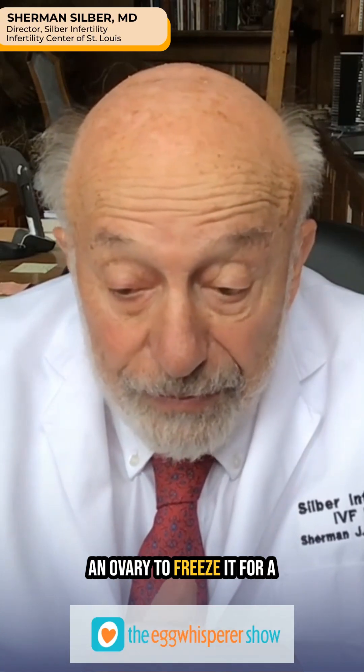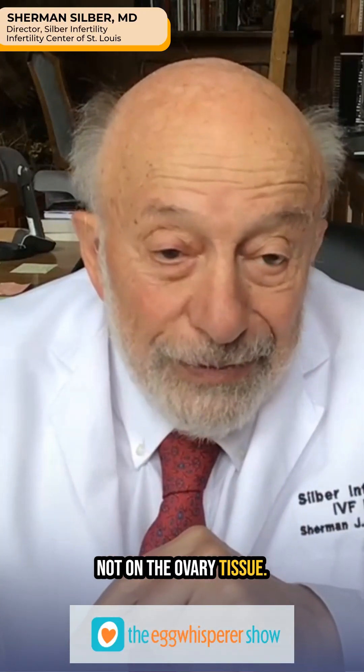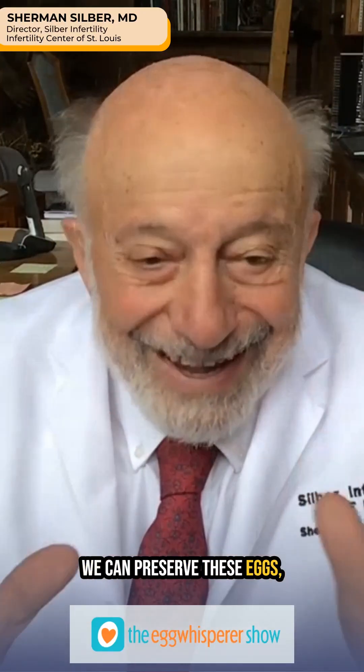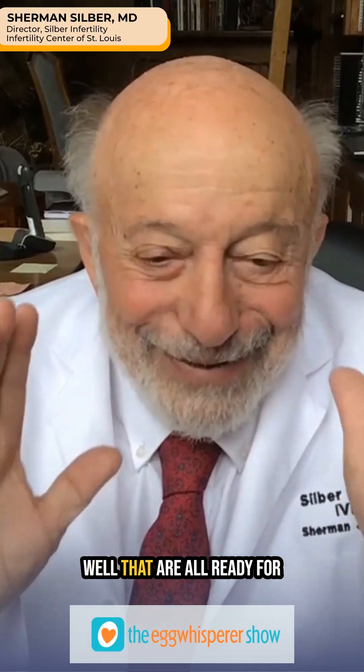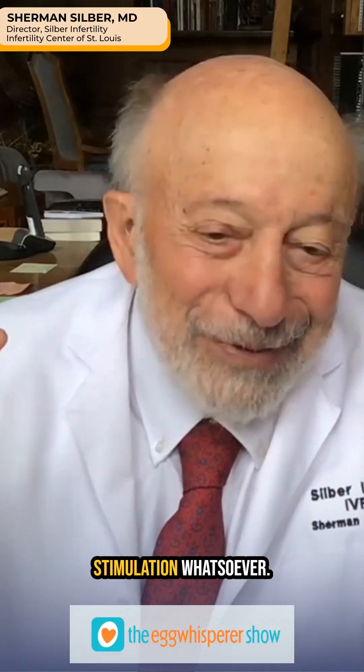When we take out an ovary to freeze it for a cancer patient to preserve her fertility, we can preserve not only the ovary tissue — we can also freeze these eggs, all ready for IVF without any hormonal stimulation whatsoever.